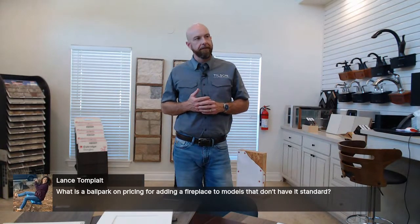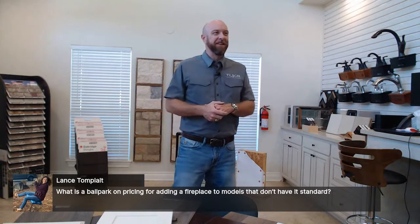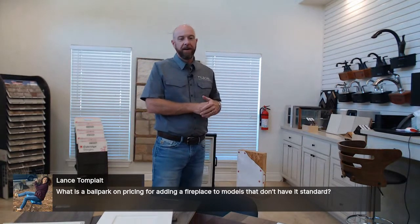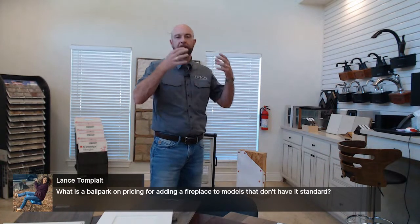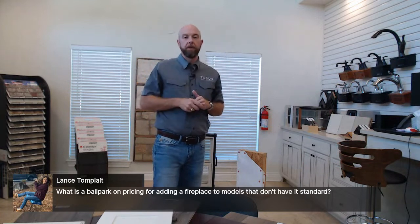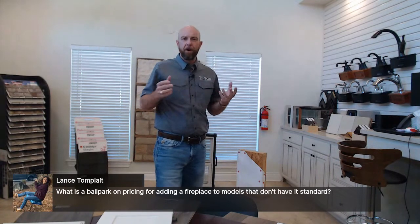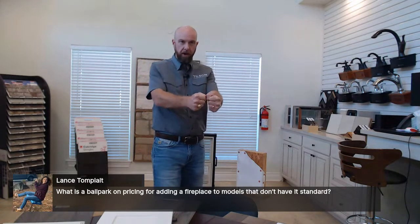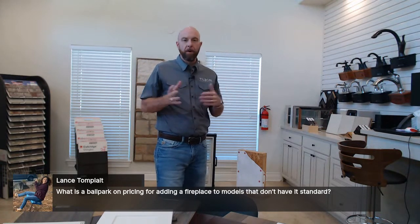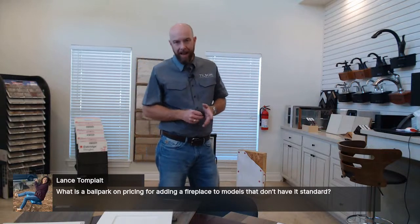Lance is asking about the ballpark price to add a fireplace to a home that doesn't have one. It depends — there's a wide range. Wood-burning fireplaces start at around $4,000–$5,000, which includes the hearth, surround, and chimney — not just the firebox. All the way up to $10,000–$12,000 for something like the Constitution model, which has closeable sealing doors for energy rating purposes. Gas fireplaces run roughly $4,000–$7,000. So somewhere between $5,000–$10,000 will get you very close to a fireplace in a house that doesn't already have one.